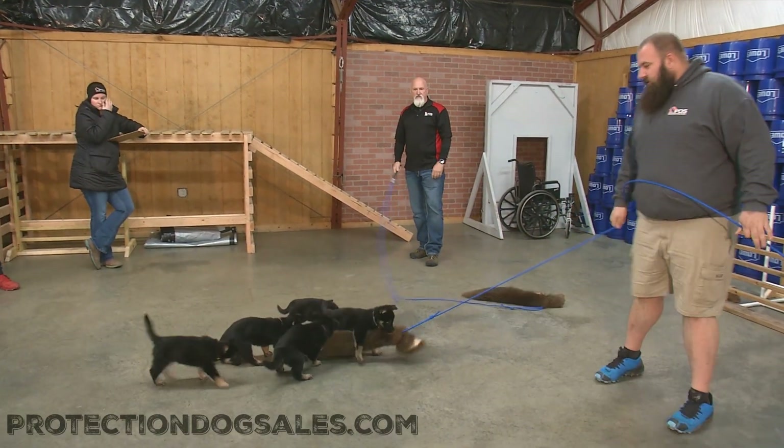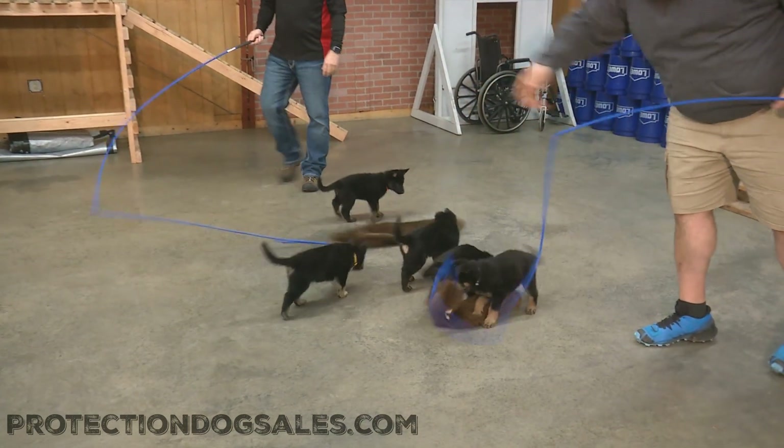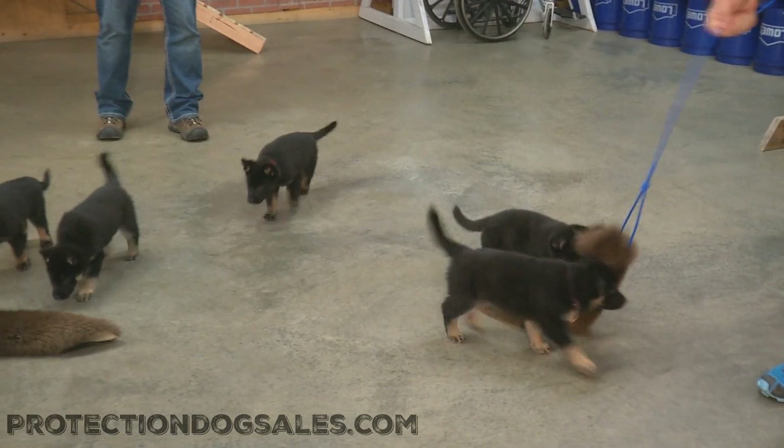Hey guys, we're continuing our evaluations of the wild litter. These puppies are six weeks old, never been to the training center before, so they have no idea what a buffalo on a hide looks like.